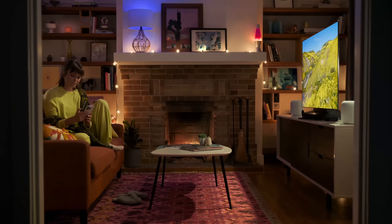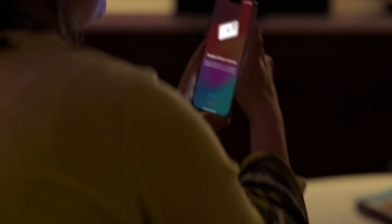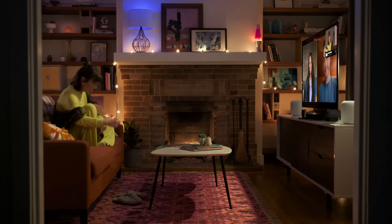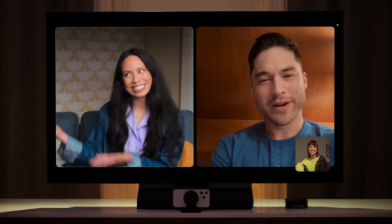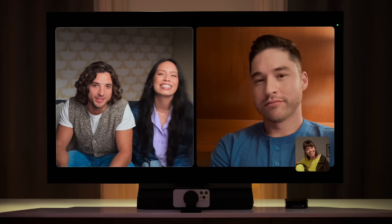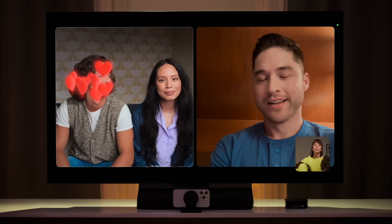Last but not least, we have FaceTime on Apple TV. You can use your iPhone and connect it to your TV — you'll need iOS 17 and tvOS 17. Your iPhone will use Continuity Camera with your Apple TV and act as your FaceTime camera, with all the usual FaceTime features like Center Stage and FaceTime effects. It's a perfect way to interact with people, especially if your whole family wants to FaceTime some relatives. You can put it up by your TV and have the call on your giant screen.